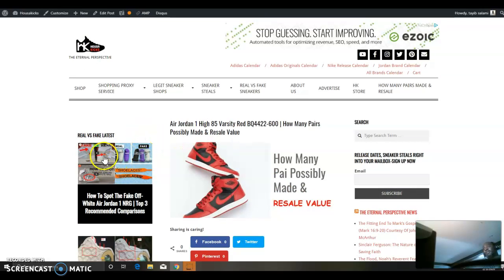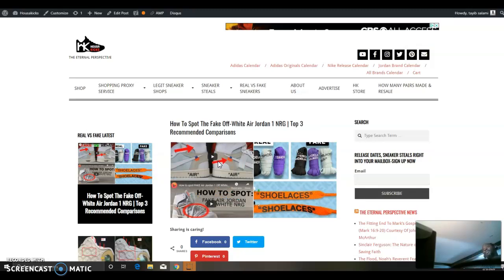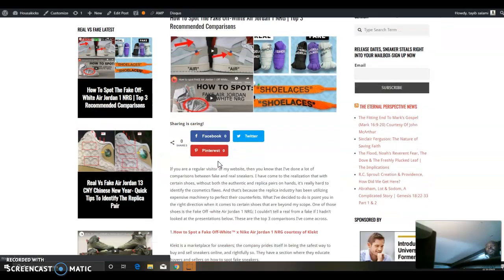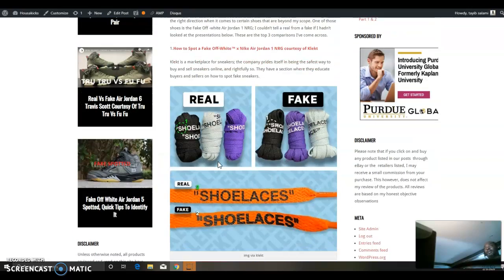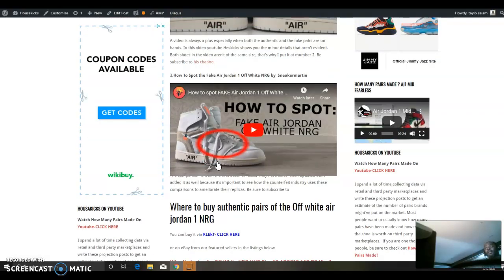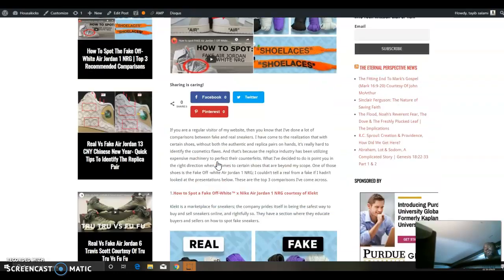There are a lot more articles I wrote this week, so if you've missed them, go back to the website and check them out. I did a recap on the best fakes of the Jordan 1 Off-White NRG — I don't want to do these anymore, especially for certain shoes, because it's just too hard to detect. I did a compilation of the best comparisons I've come across, and I encourage you to check it out. Thanks for watching — this is Ty from Master Kicks, stay tuned for more.